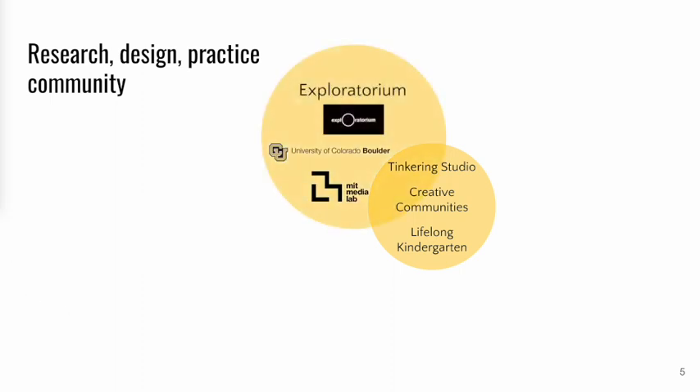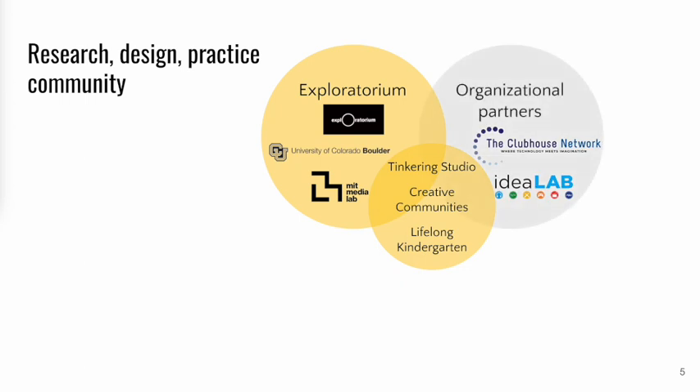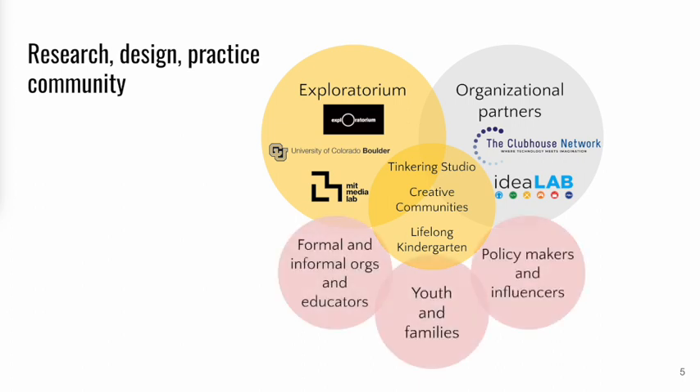Each group also has their own unique longstanding partnership with informal learning organizations and the people who work there. Local project partners include the Idea Lab Makerspaces at Denver Public Library and the Computer Clubhouse around the U.S. Each of those groups and institutions have their own practices, values, and connections to formal and informal organizations, educators, youth, families, as well as policy influencers and funders. This is really a networked constellation of research, design, and practice organizations and individuals working within those organizations.